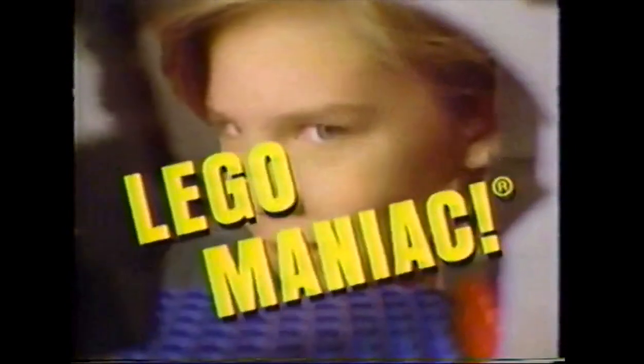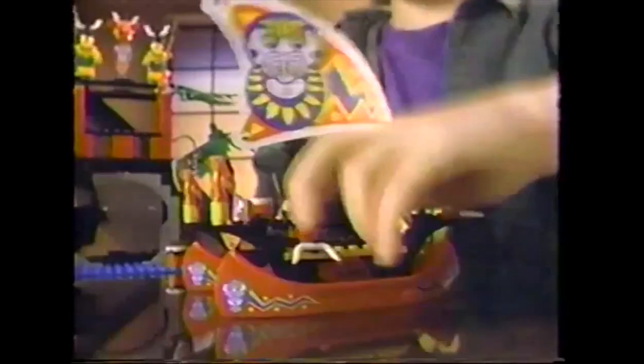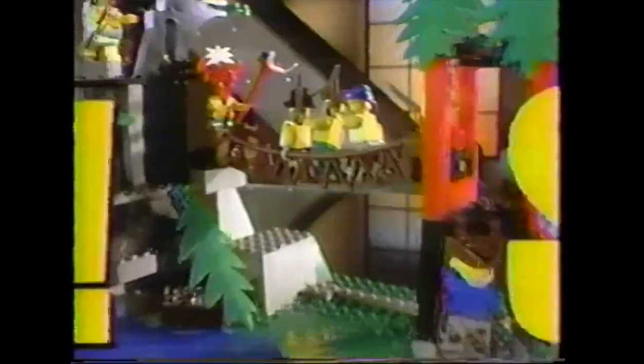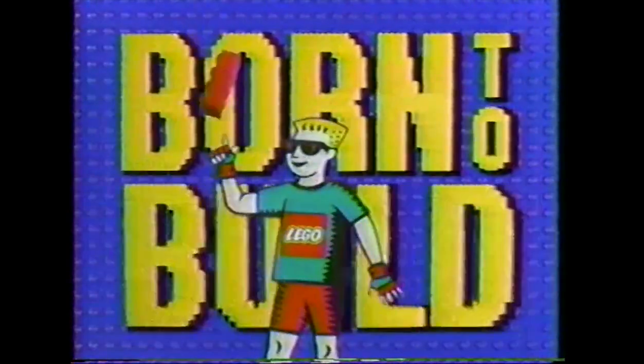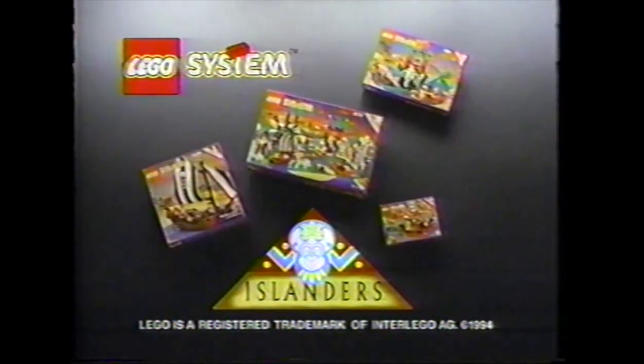The greedy pirates came looking for the islander's treasure! But what they found was a maniac — Lego-maniac! Only a Lego-maniac can turn nasty pirates into lunch! The Lego System Islanders collection. Each set sold separately. Maniac not included.